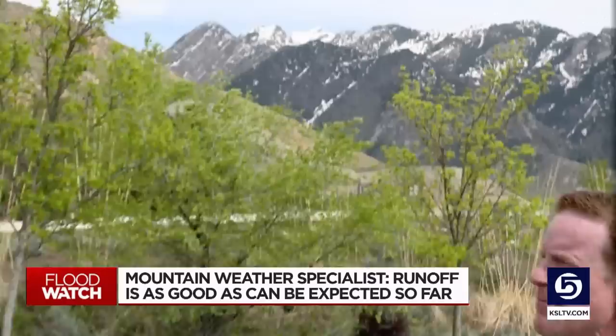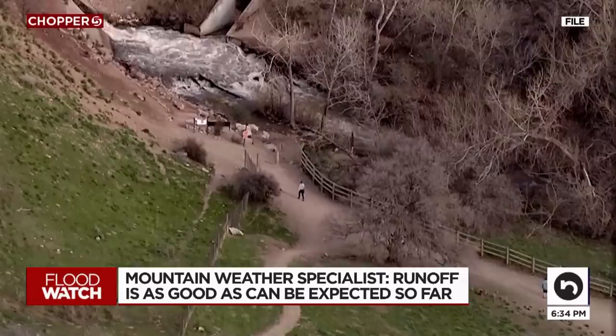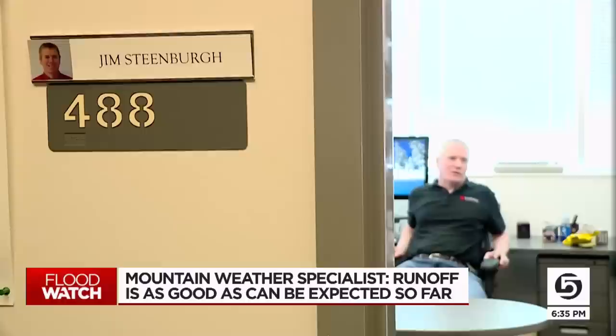During the last few weeks, we've seen flooding that caused damage to homes, property, and infrastructure. But a professor of atmospheric studies at the University of Utah tells me that the snowmelt runoff has gone pretty well, considering how deep the snowpack was just a couple of weeks ago. We're getting rid of the lower and mid-elevation snowpack, and by and large, that's good news.